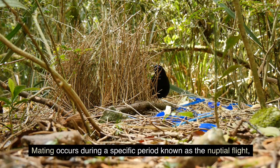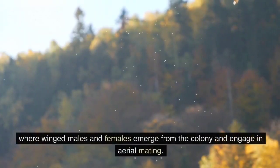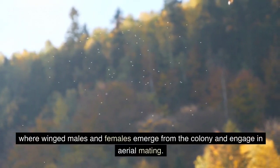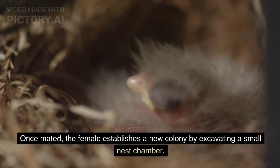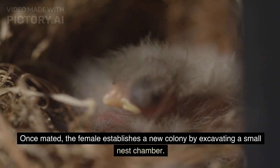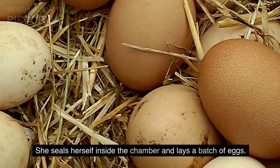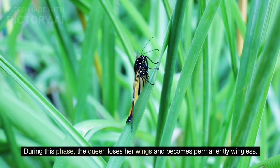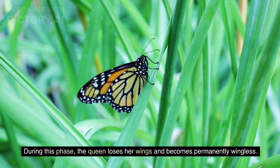Mating occurs during a specific period known as the nuptial flight, where winged males and females emerge from the colony and engage in aerial mating. Once mated, the female establishes a new colony by excavating a small nest chamber. She seals herself inside the chamber and lays a batch of eggs. During this phase, the queen loses her wings and becomes permanently wingless.